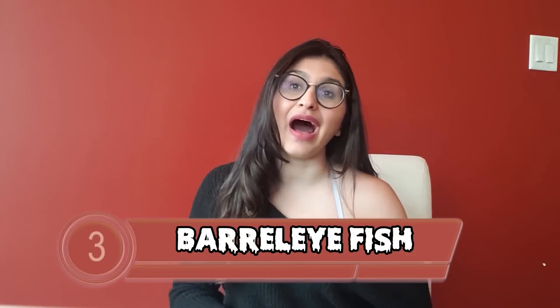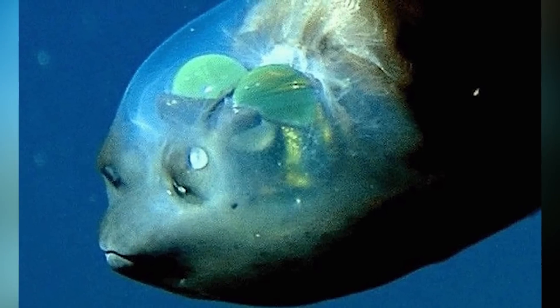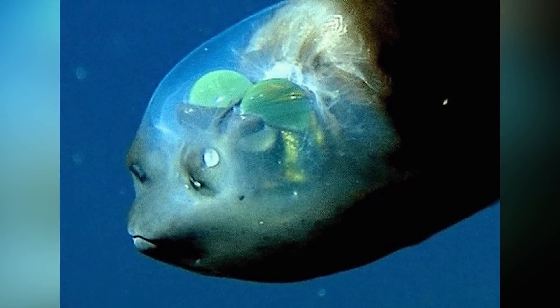At number 3 is the barrel eye fish, which looks like it's completely done with life. This fish has a transparent head — it has two barrel-shaped eyes that point upwards, allowing it to see the silhouette of all its prey. They can be found between 400 to 2,500 metres deep, and scientists theorize the transparent head allows more light inside. Personally, this one is kind of cute.